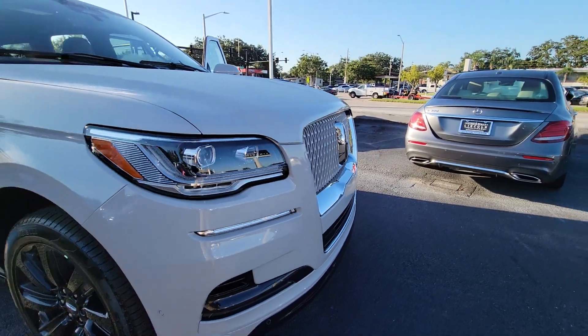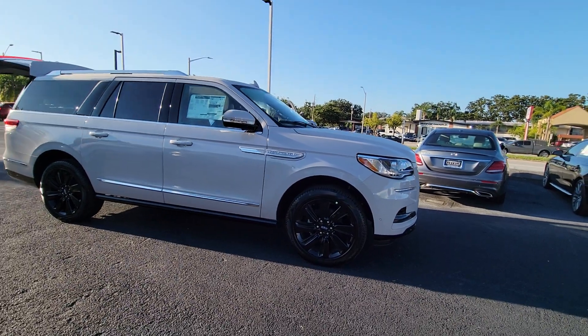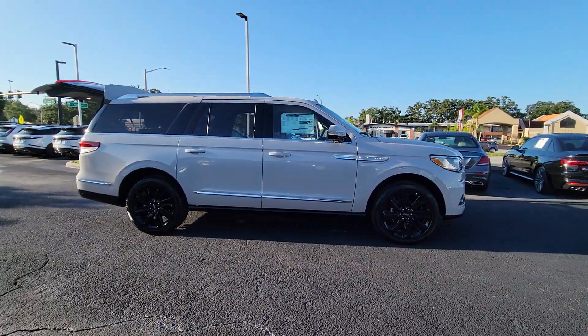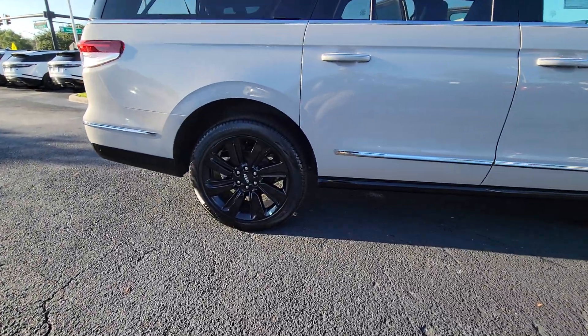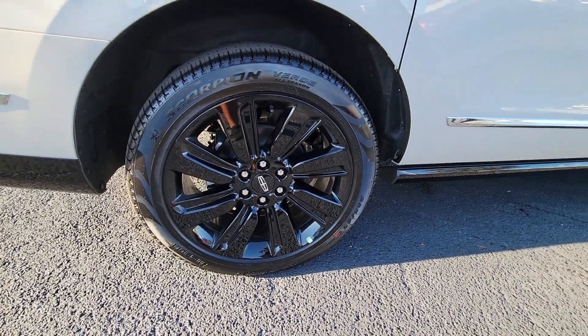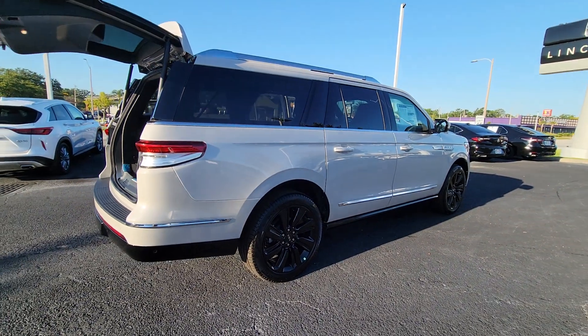You just found the 2023 Lincoln Navigator L. Take a closer look at this magnificent Lincoln Navigator L, the full-size luxury SUV that features an extended wheelbase. With all the power and amenities you could ask for, this expanded model goes above and beyond by providing extraordinary passenger comfort and absolutely cavernous cargo capacity.